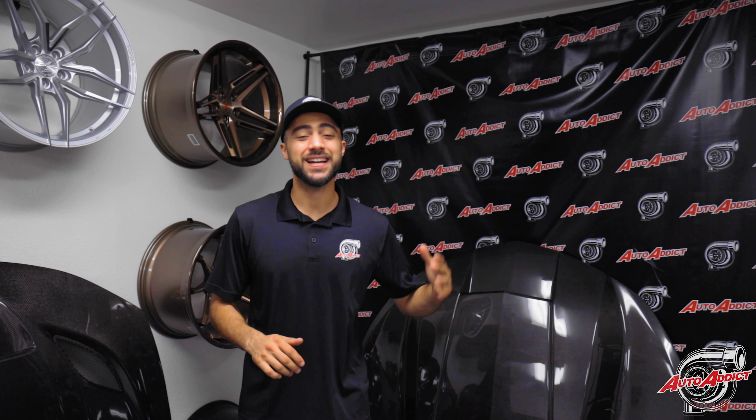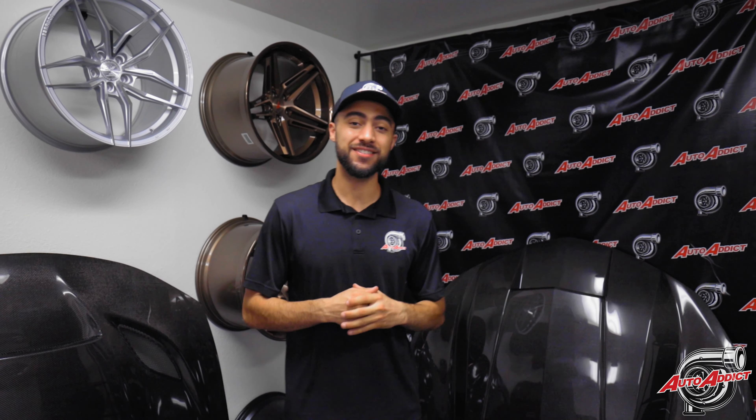What's going on guys? It's Mo here with Auto Addict. I hope you guys are having a good day today. We're super excited to see our 370Z widebody project that we finished about a month and a half ago back in our HQ to get some more mods — adding a carbon fiber spoiler and retouching the paint on the trunk. Let's go ahead and take you guys to the back warehouse and show you all the details our tech guys are working on and the final results.